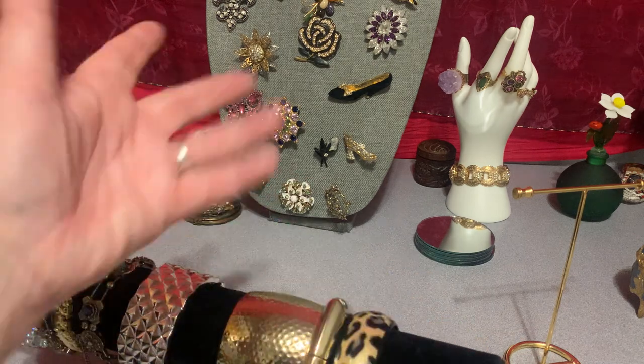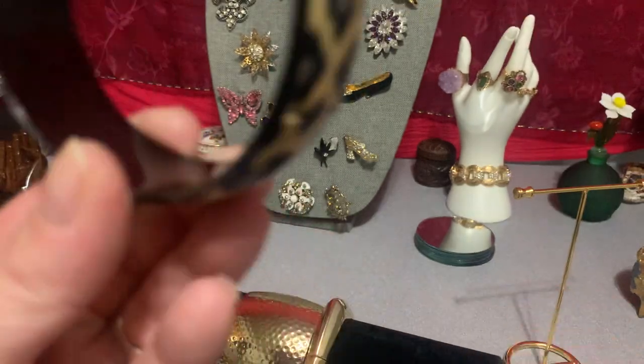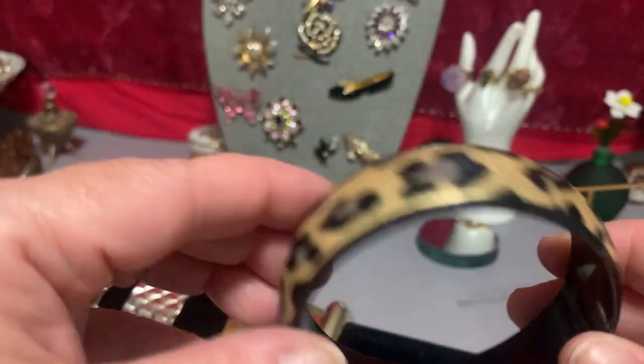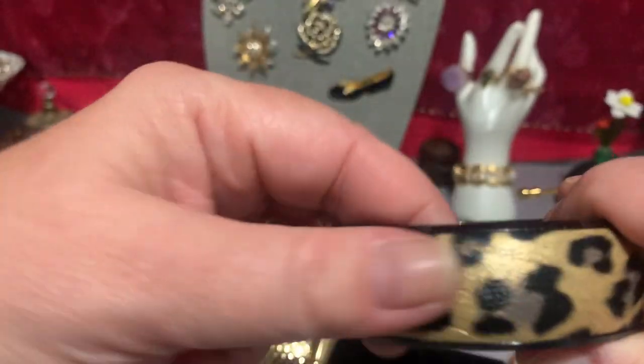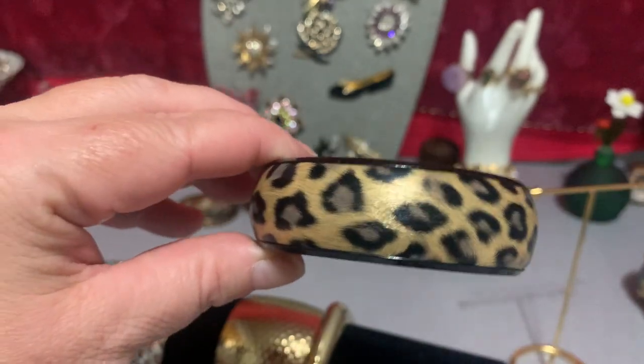If I don't sell anything on here it's fine — I'm getting practice. But if anybody wants anything, that's good too. Obviously this is metal on the inside, this bangle, and this is a soft silky material on here — and this is what, leopard print or cheetah?